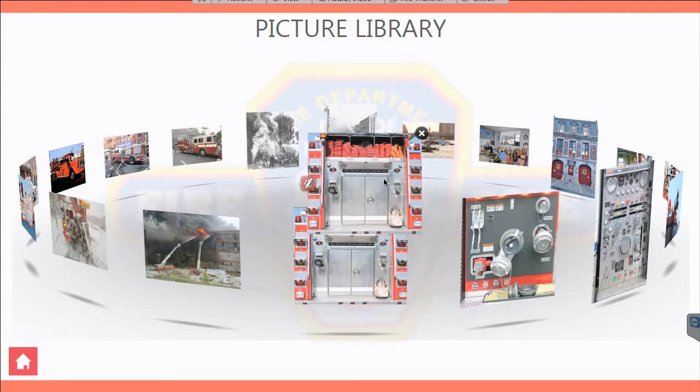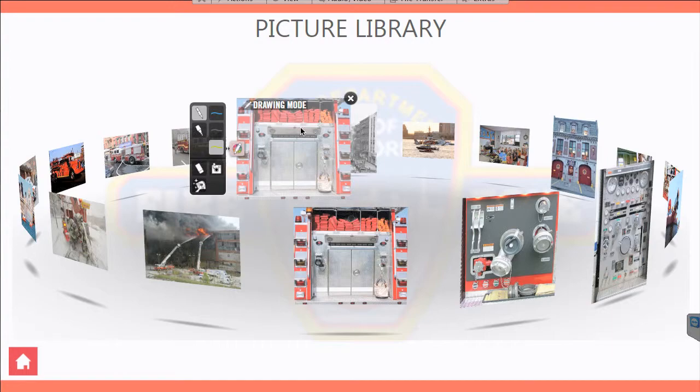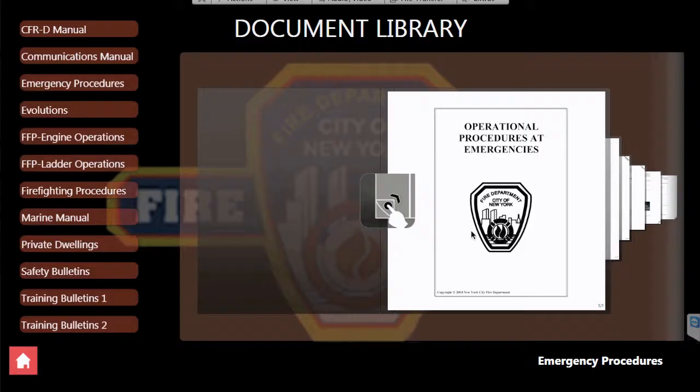They can call up an array of pictures and draw on them and interact with kids. They have kids come up and draw on them, using their fingers right on the screen like finger painting.